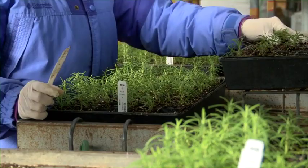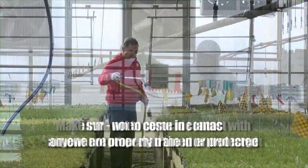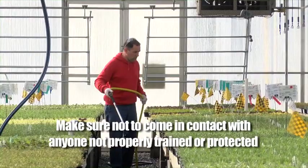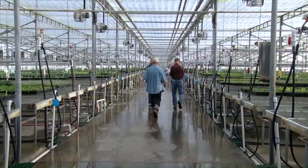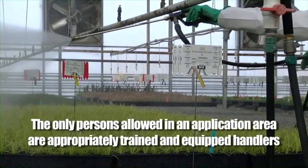During application, wind or other conditions may cause pesticides to land somewhere other than their intended target — this is called drift. As a handler making an application, you must make sure that each pesticide is applied so that it does not contact anyone who is not properly trained and wearing the appropriate protective equipment. Your employer will work with you to make sure you know how to safely and correctly use any equipment to minimize the possibility of drift. Workers must never be permitted to be in areas close to the application equipment, and applicators must be aware of any potential exposure to workers and should suspend any application where people may be contacted. The only persons allowed in an area during an application are appropriately trained and equipped handlers involved in the application.